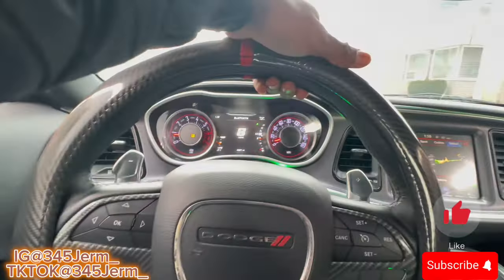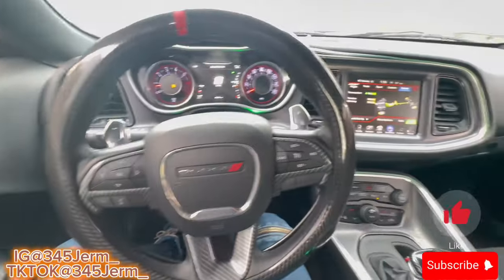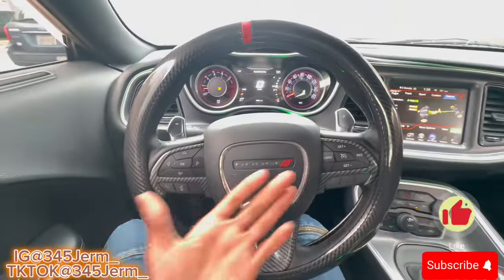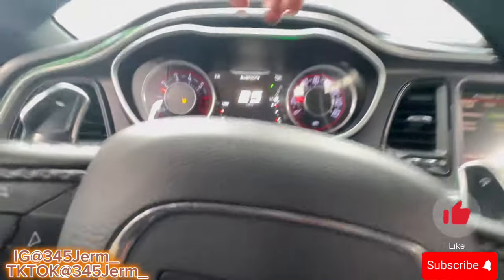Y'all see those paddle shifters? Let me know if y'all like the paddle shifters on the RT and let me know if y'all like the carbon fiber accents I did to my steering wheel, because I feel like it looks fly.